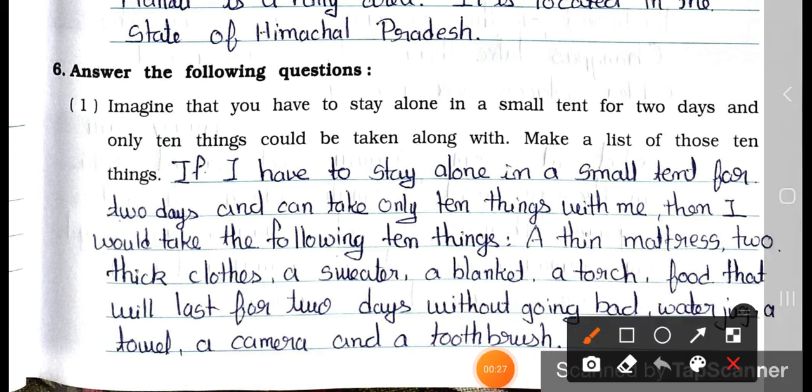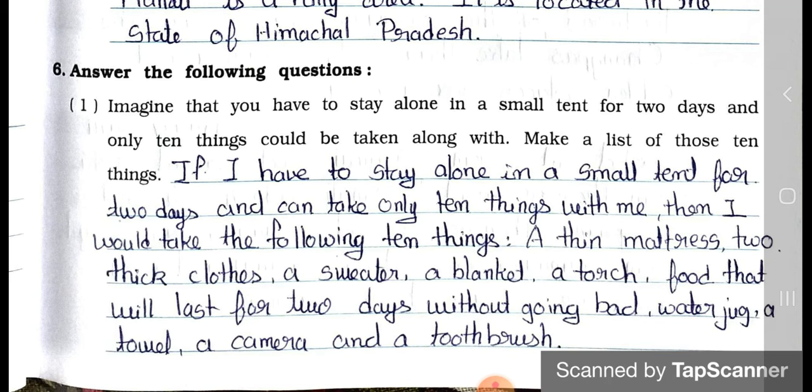Question number 1: Imagine that you have to stay alone in a small tent for 2 days and only 10 things could be taken along with. Make a list of those 10 things. Answer: If I have to stay alone in a small tent for 2 days, I would take the following 10 things: a thin mattress, thick clothes, a sweater, a blanket, a torch, food that will last for 2 days, a water jug, a towel, a camera, and a toothbrush.